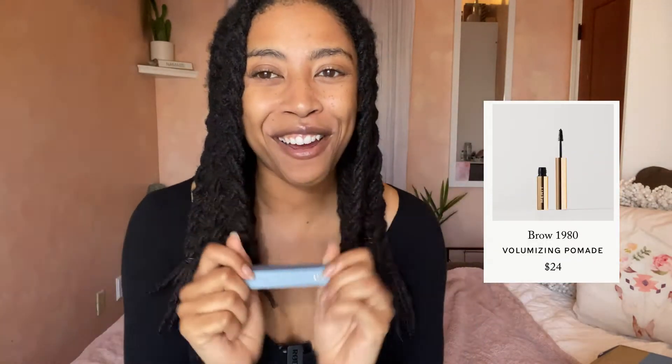Everyone else has like these perfectly arched thin eyebrows, but thick eyebrows are in now, so I'm trending. I got the little eyebrow pomade. We'll try both of these. What should we start with first? I'm going to save the lip because I'm known for my lips — we've got a little Angelina Jolie thing going. We are going to start with the brows. I should have gotten my brows done — I mean, I should have done them myself, which I clearly did not do before this — but this is a true test. Let's open this up.